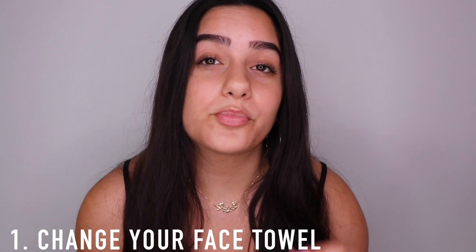I like to change my face towel every day, or at least every other day. It's so easy for bacteria to get on it and that's how you can get acne. I feel it's a lot cleaner and better. Also, with the towel, I like to pat my face dry rather than rub it dry — patting is a lot more gentle on my skin and we're trying to avoid wrinkles.